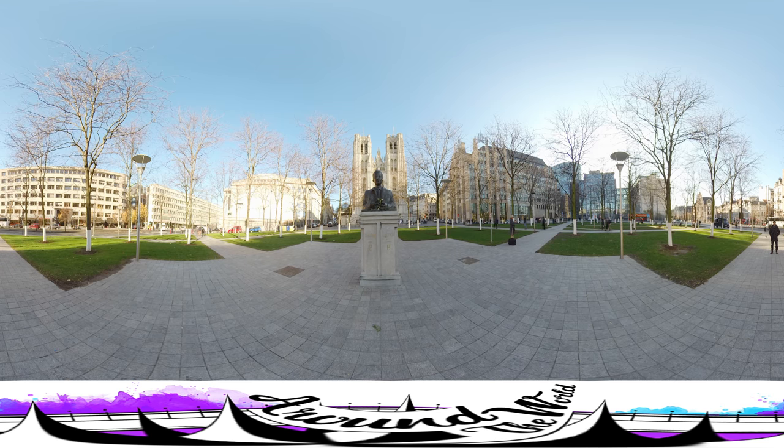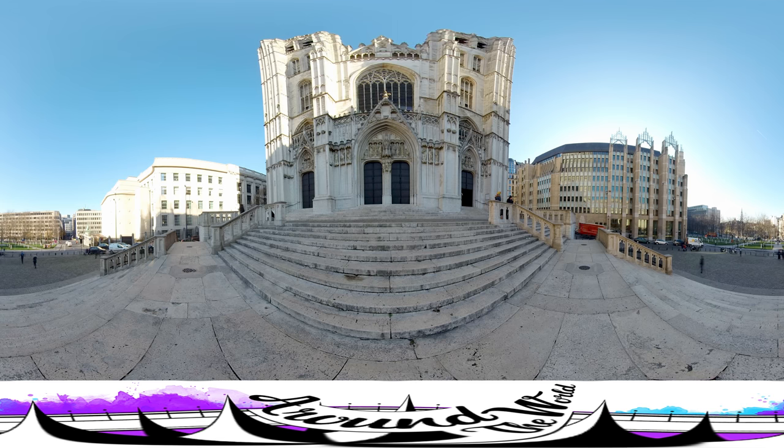Luckily, there's no such lines here today. So if you'd still like to see his face, although it's in bronze now, you can go here. Let's move a little closer to the cathedral.